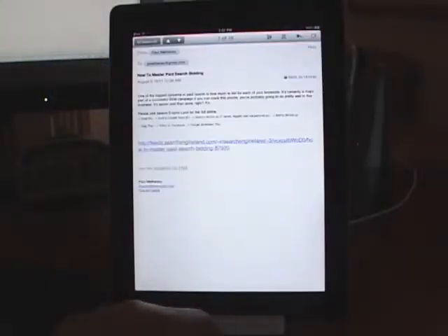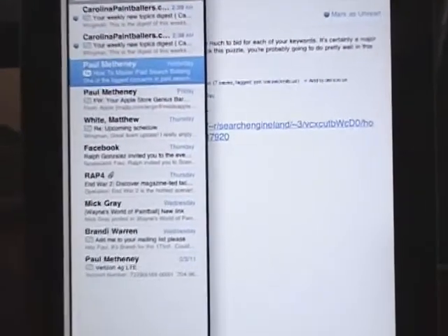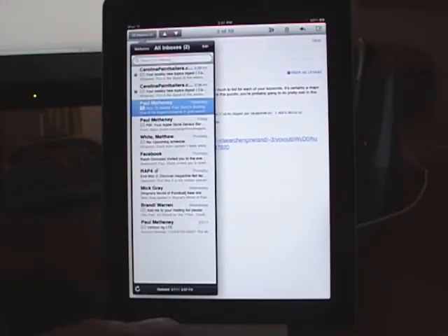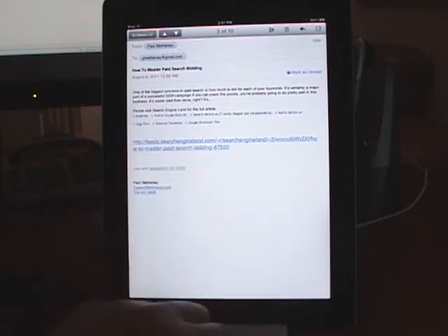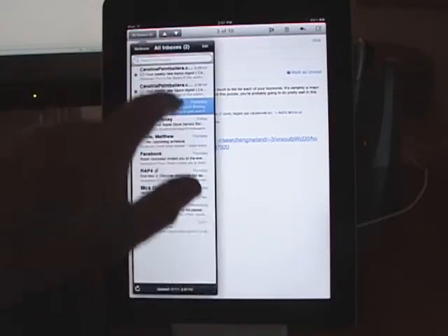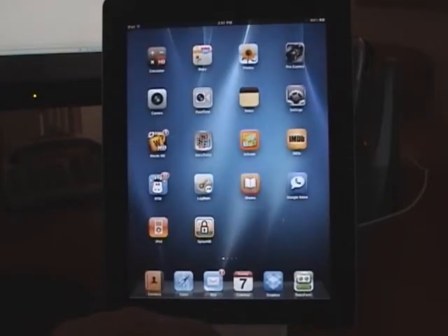One thing that the iPad is much better for than the iPhone is email. You can now actually read an email and type one as opposed to just trying to squint through an iPhone.